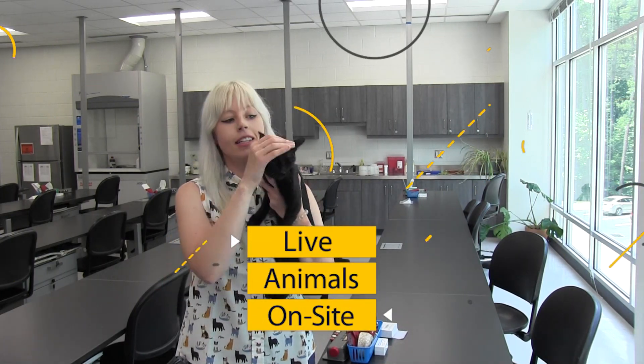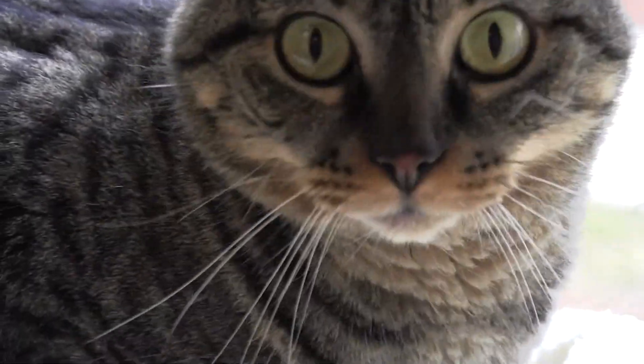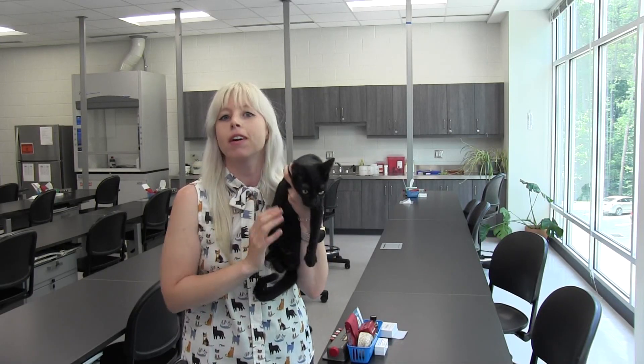One reason people like our program over others is that we actually have live animals on site. This is Winnie — all of our cats and dogs are taken from shelters, we fix them up while you're students, and then we adopt all of them out. If you want this cutie or anyone else, you can go to cougarpets.org.